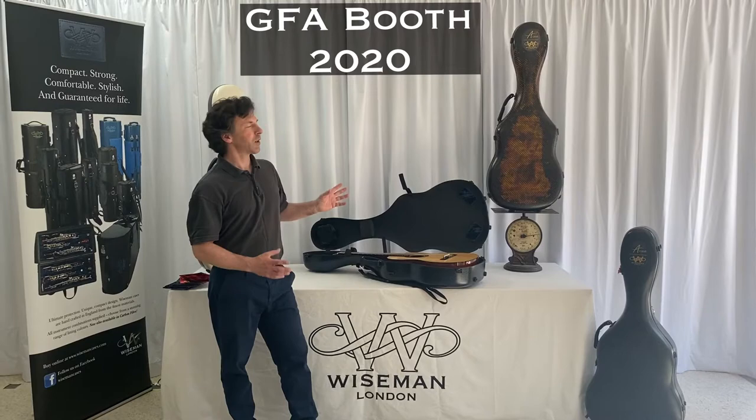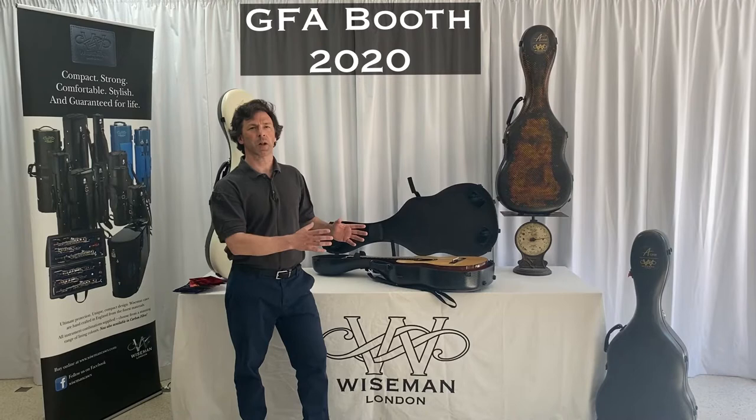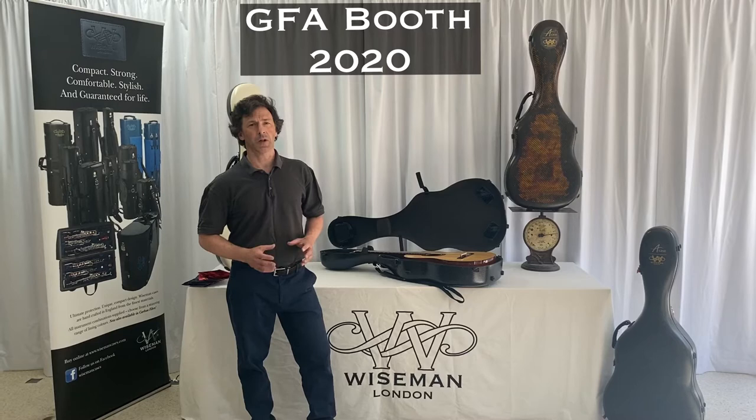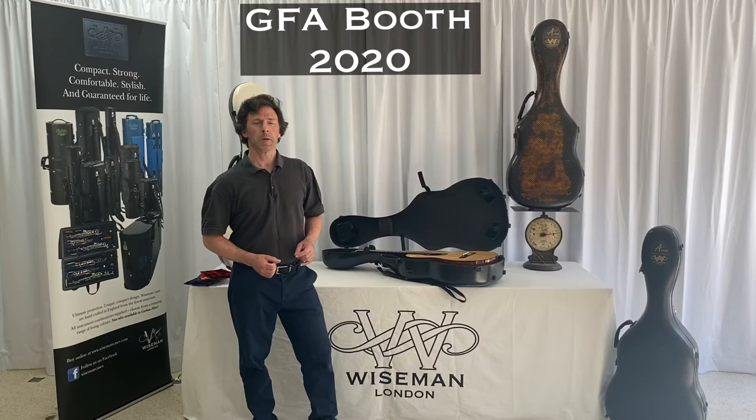The case is a joint venture between the previous owner of the Accord cases in Croatia, a friend of mine called Robert Schenk, and ourselves, Wiseman Cases here in London. We've got a fantastic offer for you as GFA members — 33% off as an introduction to help you purchase one of these lovely cases.